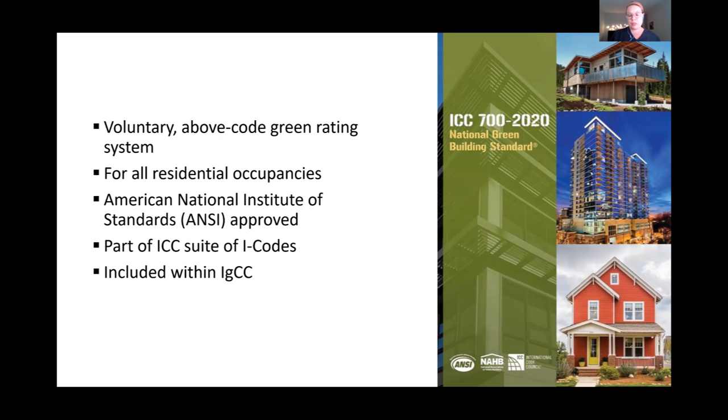The NGBS is included within the ICC suite of I-codes and is recognized as an alternative compliance path for residential buildings within the International Green Construction Code, or IGCC — an overlay code for sustainable development adopted by jurisdictions including Dallas, Texas; Washington, DC; and Montgomery County, Maryland. The NGBS is a broad, multi-attribute rating system covering lot design and development, resource efficiency, energy efficiency, water efficiency, indoor environmental quality, and operations and maintenance.